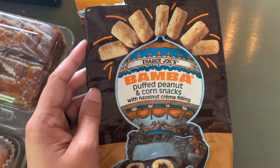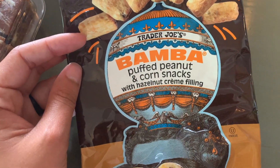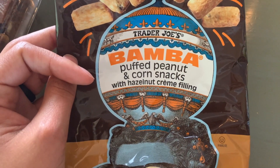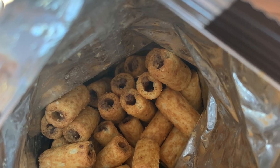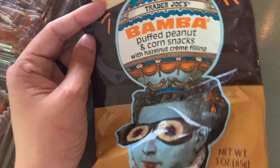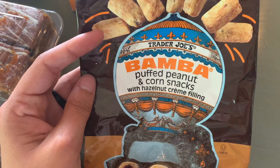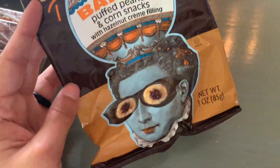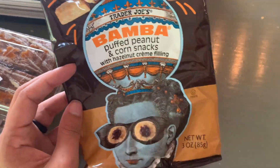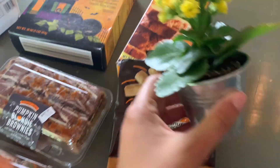Oh and I almost forgot — I want to show you this too. This is relatively new and we already ate it on the drive home. This is the bomba puff peanut and corn snacks — it's a new version of the bomba, filled with a hazelnut cream filling. The regular bomba is take it or leave it for me, but this is very good. The combination of peanut butter and chocolate you really can't go wrong, and I really love these. It's a snack size bag we found near the checkout and I would recommend trying these if you like the peanut butter chocolate combo.